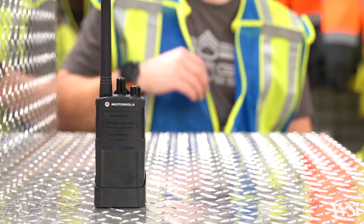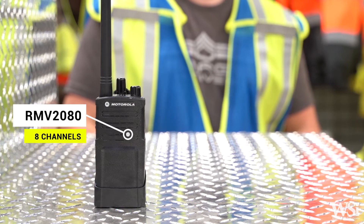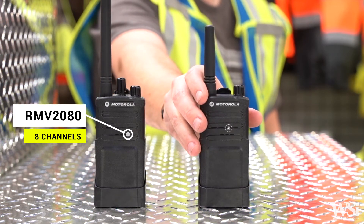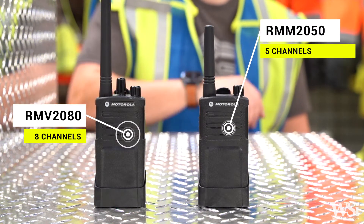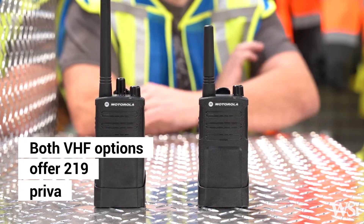There are two VHF models available as well. The RM-2080 offers 8 channels with 27 selectable VHF frequencies, and the RM-M-2050 offers 5 channels in the license-free MURS frequency band. Both VHF options have your choice of 219 privacy codes.